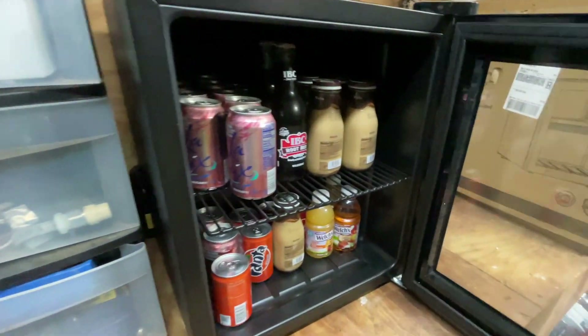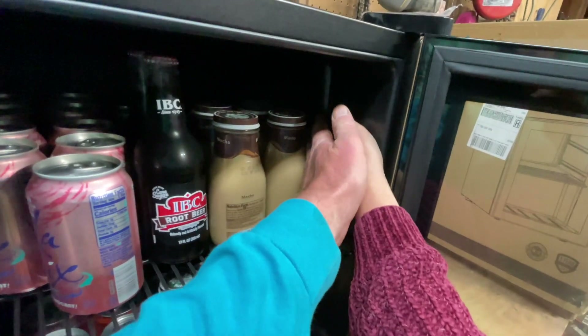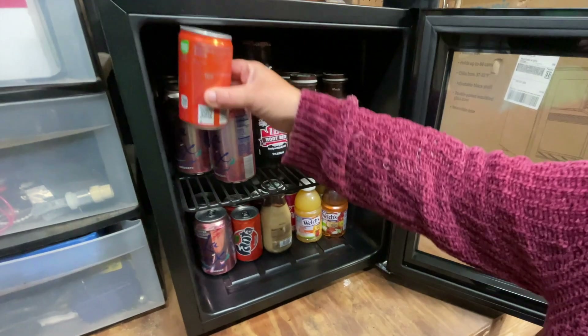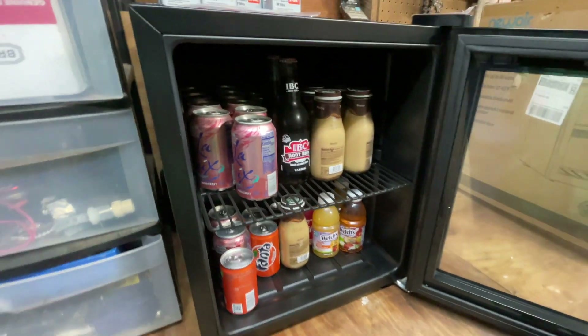Oh nice — the shelf is adjustable too! You can move it up a notch or all the way up. I wonder if mini cans would fit up there... probably not, but eggs would fit. We'll have a link and a code for 10% off — use code HAPPY (H-A-P-P-Y) — we'll put everything down below.